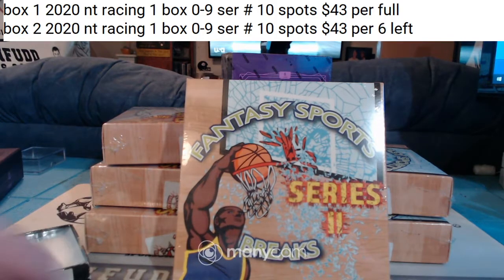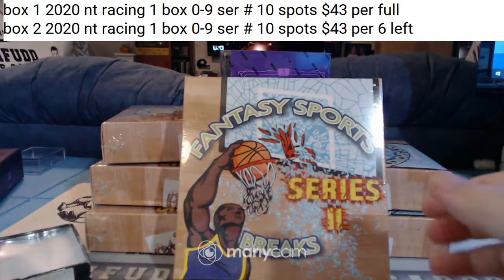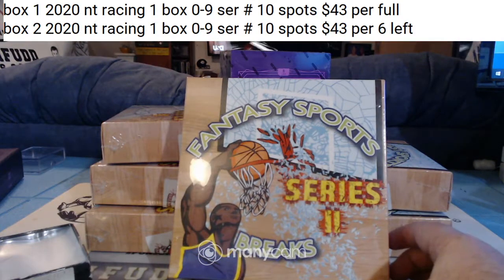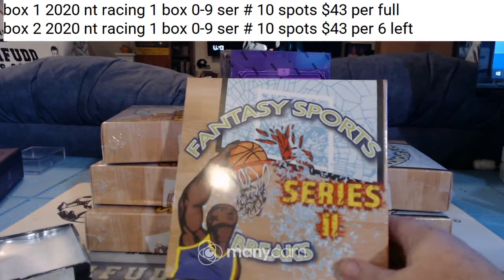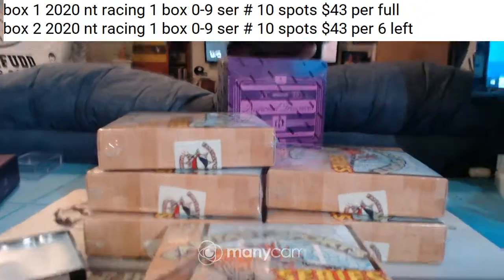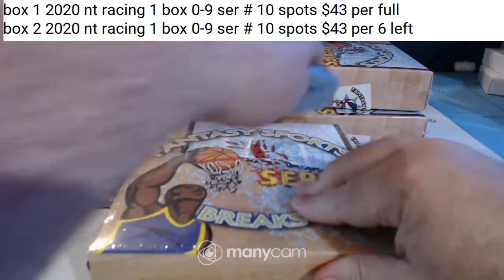If we get any redemptions in the packs, they will go to the team in whose uniform the player would be in on the card. If we get any non-basketball cards in the packs, they'll be random to everybody in the break. I think that covers everything. Good luck.